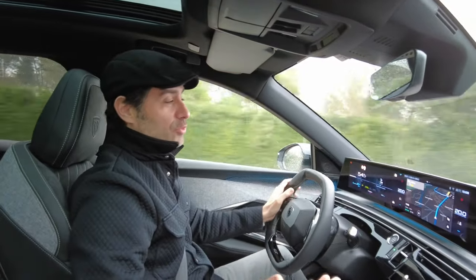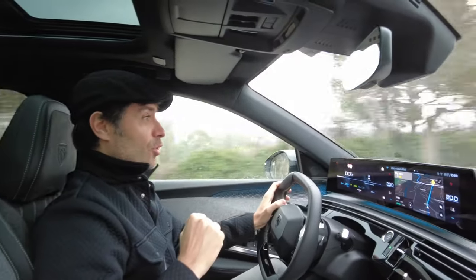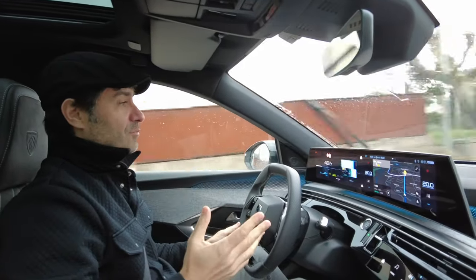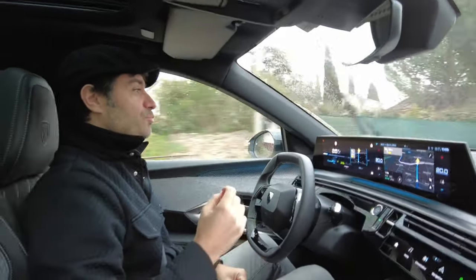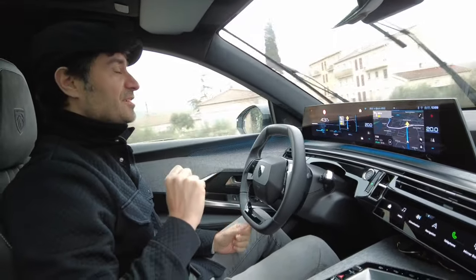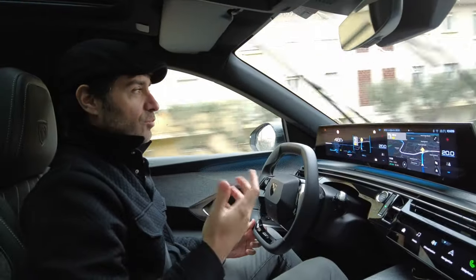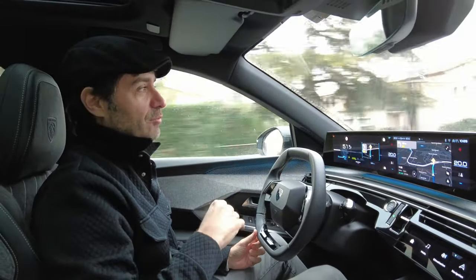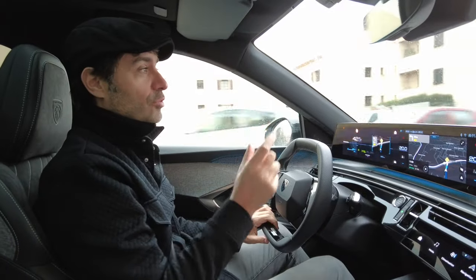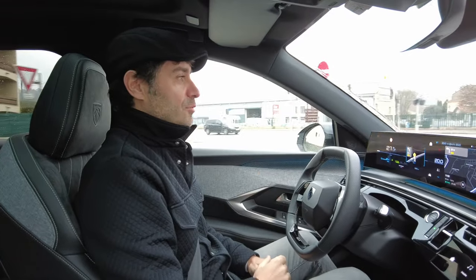We have now covered about 300 km in this new electric 3008, which is enough to give you our first driving impressions — starting here in the city. Peugeot has chosen to make a sporty but comfortable SUV: it remains firm but still absorbs all the imperfections of the road. Potholes and road joints are absorbed pretty well, barely felt at the steering wheel and not at all in the seat.